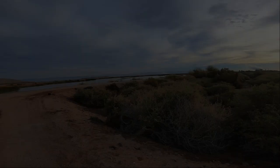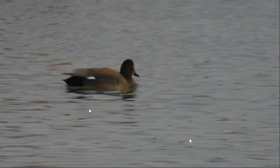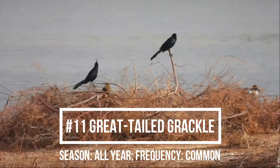Excited to see what's in this lake here. Northern Shoveler. This here looks like a Gadwall. We've got some cormorants out on this island — looks like mostly Double-crested Cormorants. There's a male Bufflehead. Those look like Great-tailed Grackles on that island.